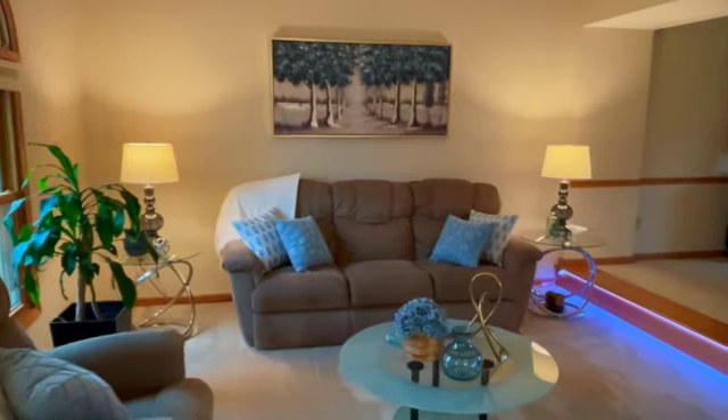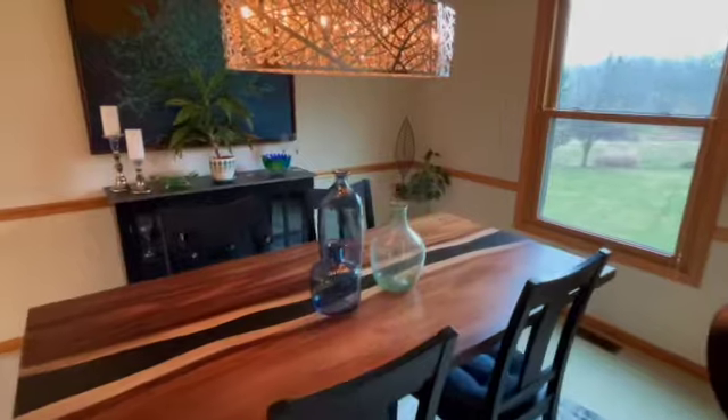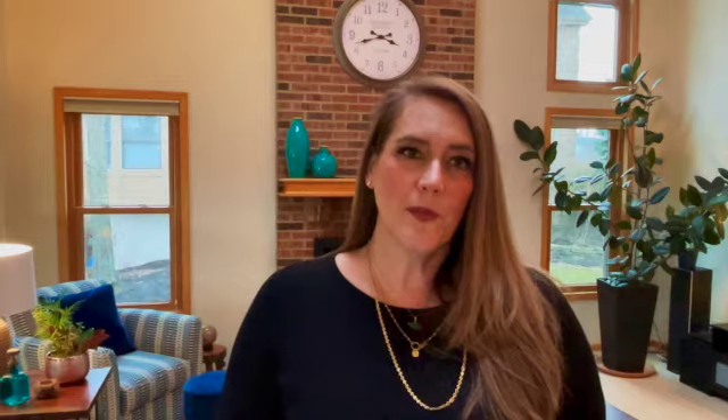The living room and dining room are light-filled and feature crown molding and beautiful details. The entryway is spacious and a great place to welcome family and friends to the home. A powder room and a separate laundry room complete the main floor.